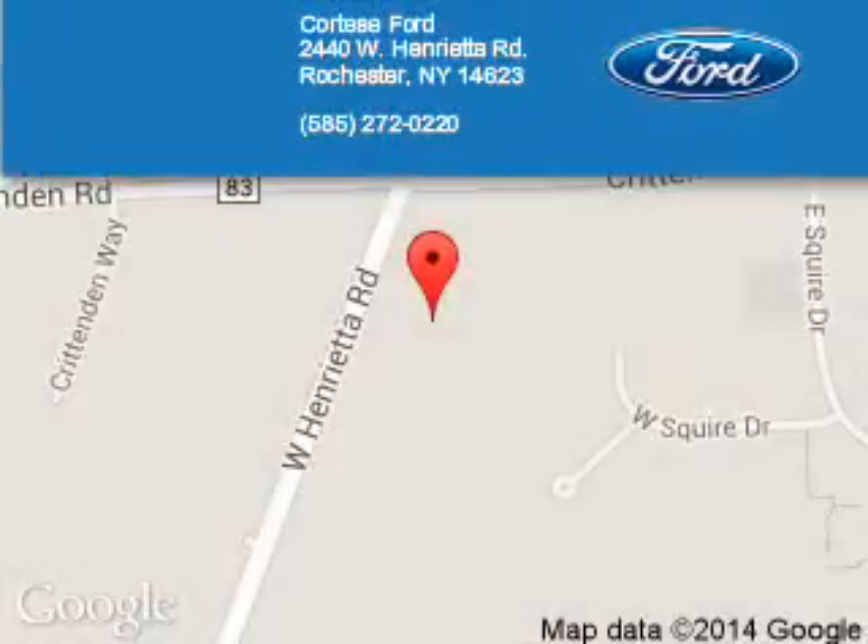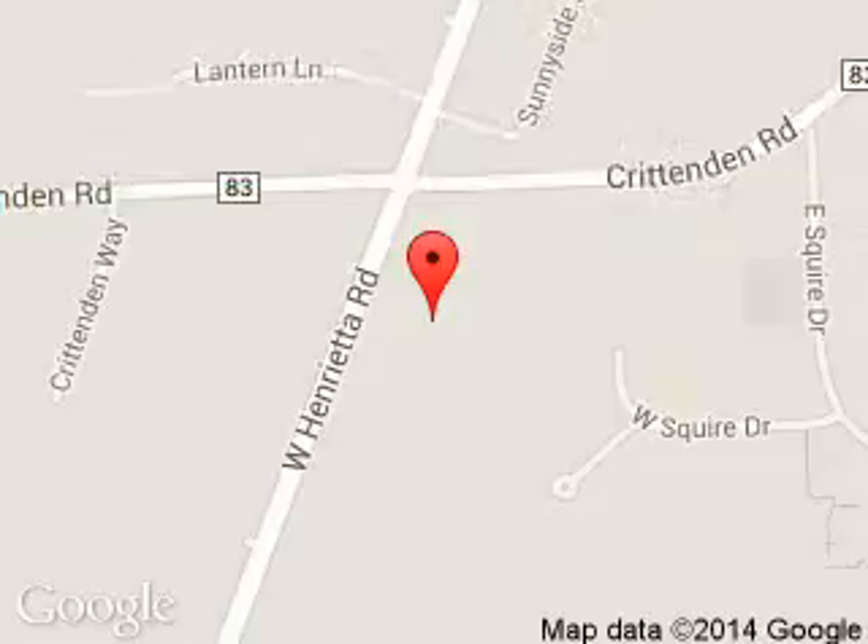Cortese Fort Lincoln is dedicated to doing everything possible to ensure that the experience you have selecting your next vehicle is a pleasant one. We are located at 2440 West Henrietta Road, Rochester, New York, 14623.